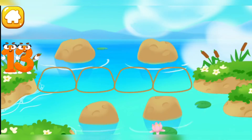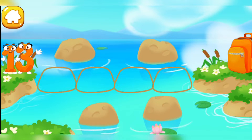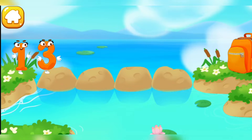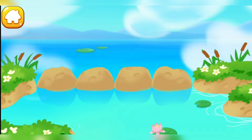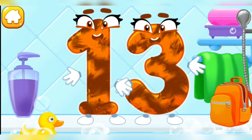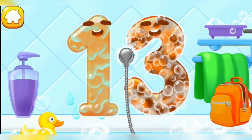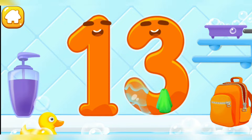Number 13 found itself on the other bank of the river. Let's make a path from stones so that number 13 could run over to the backpack. Drag the stones to make a path. Ready? Wash the number 13. Clean! With soap first. Wash away the soap with water. Wipe the figure with a towel. Cool!